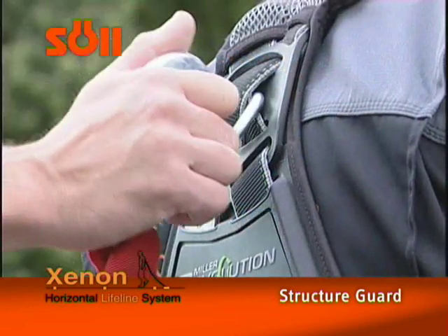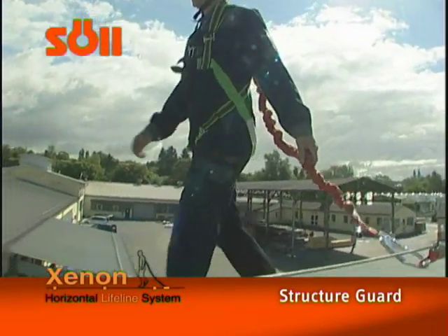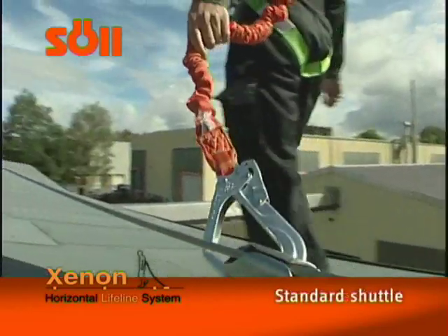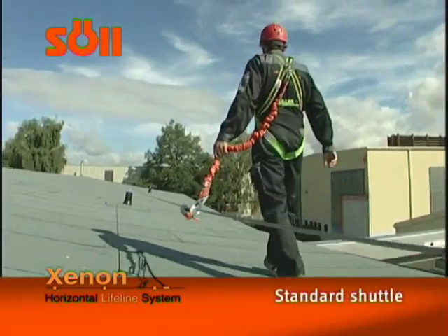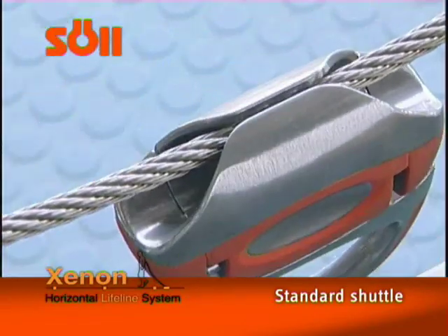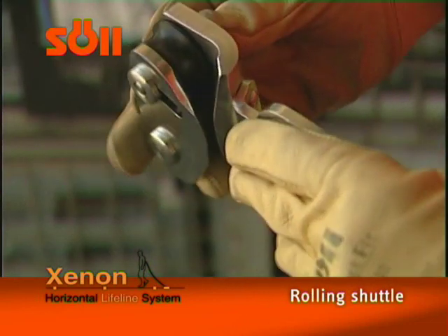When using a Zenon lifeline, the user wears a full body harness and uses a lanyard or a safety rope to secure him or herself onto the Zenon shuttle on the horizontal lifeline. Thanks to an opening mechanism, the standard Zenon shuttle can be attached and removed from the lifeline at any point. The shuttle is ergonomically structured and is especially safe due to its double-locking mechanism.